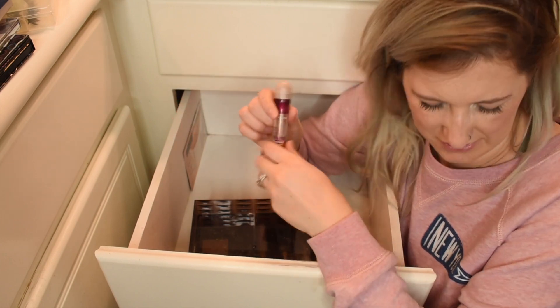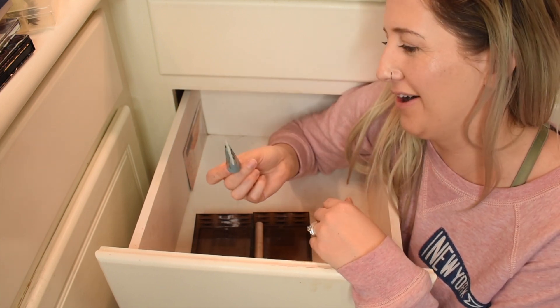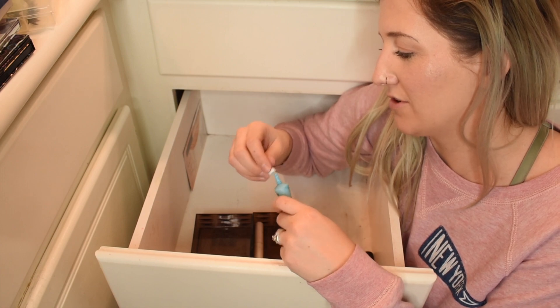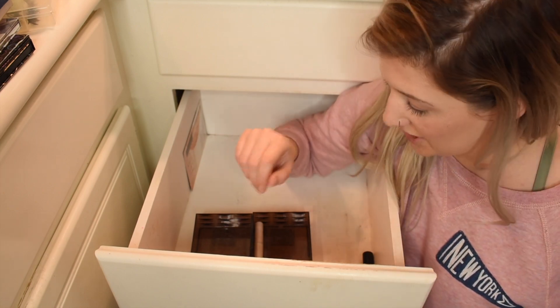Oh, that's so old. My treasure — OCC Lip Tar. Rest in peace. They've been gone for a long time and they changed the packaging before this one, but that was cool. They were like the only ones that had a blue shade like that at the time.